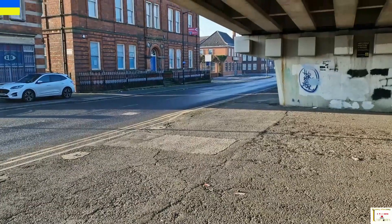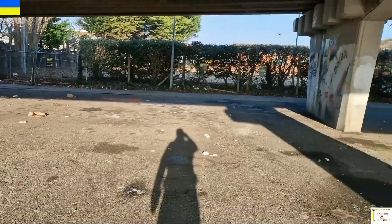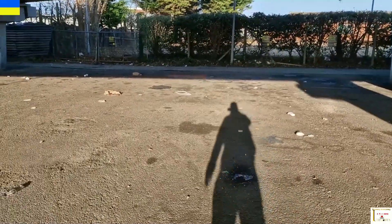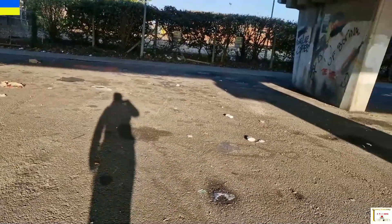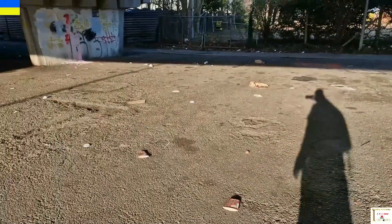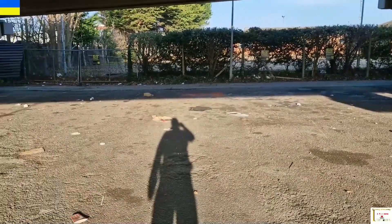I'm standing on the flyover. Across there is the Customs House, and just in this area here is where the Royal Hotel was. Across the road is the Albert Memorial Gardens, with the statue now outside the dock office. This is where the Royal stood, right in this area, and then they built the flyover. That's where that one was.